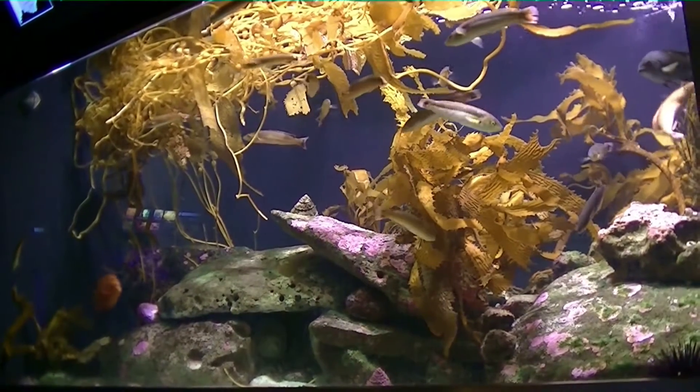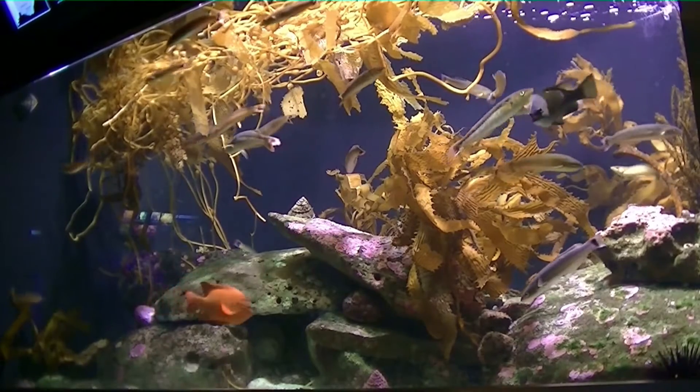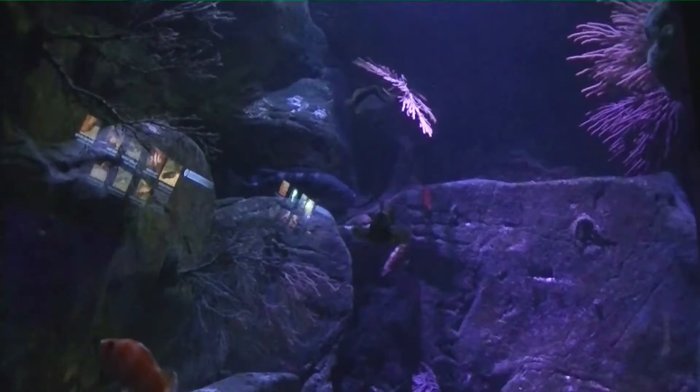San Diego pier pilings are home to sargo, gray sharks, half moon, sea perch, leopard shark, yellowfin, croaker, and a number of other fish.